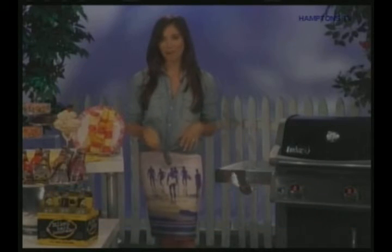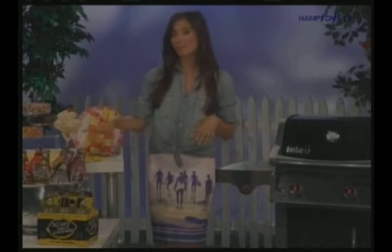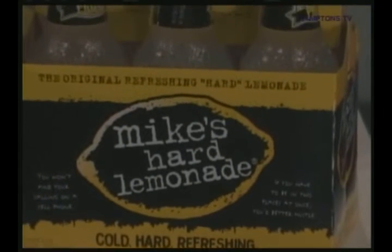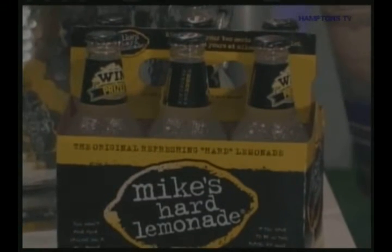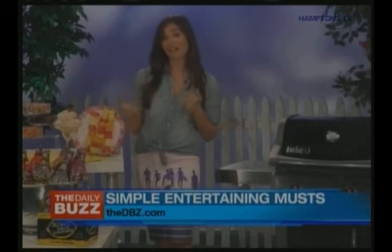Well, we should start with drinks because everyone knows how important drinks are to a party. You want something that's light, refreshing in this heat, but also easy to serve. That's why Mike's Hard Lemonade is just such a refreshing option. Many have tried to copy it, but no one can equal its taste. It's really unique because Mike's uses real lemon juice that gives it that authentic lemonade flavor, but with a kind of a kick.